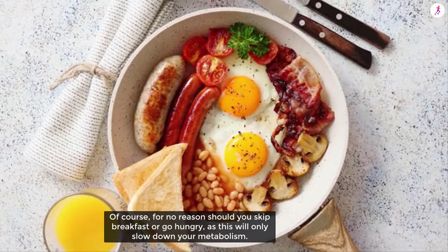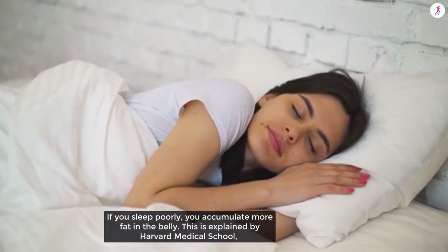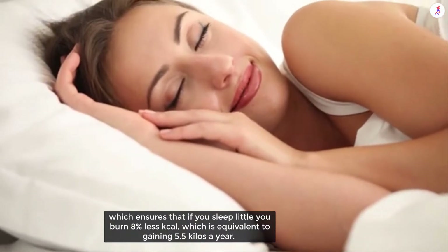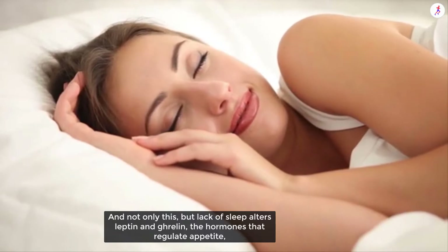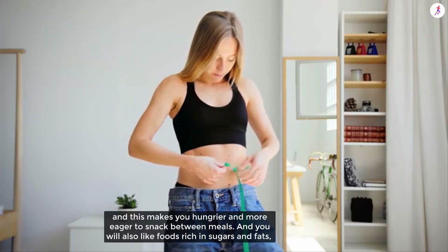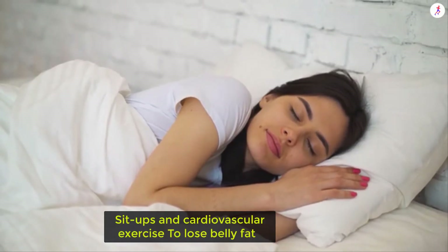Of course, for no reason should you skip breakfast or go hungry, as this will only slow down your metabolism. Sleep well to lose belly fat. If you sleep poorly, you accumulate more fat in the belly. Harvard Medical School explains that if you sleep little, you burn eight percent fewer calories, equivalent to gaining 5.5 kilos a year. Lack of sleep also alters leptin and ghrelin — the hormones that regulate appetite — making you hungrier and more eager to snack between meals, and more drawn to foods rich in sugars and fats. Try to sleep seven to eight hours.